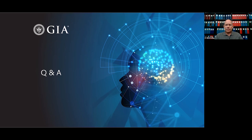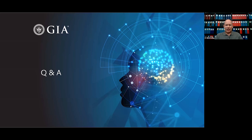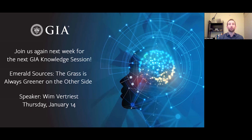Thank you for this very informative session, Dr. Mike Breeding. Thank you everyone for attending. If you have any further questions, find us on Instagram, Facebook, LinkedIn, Twitter, or the GIA website. Next week there'll be a talk on Emerald Sources by Wim Vertriest. As always, thanks for watching.